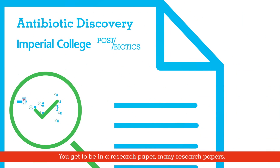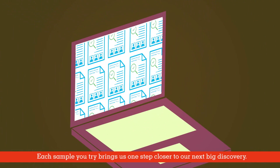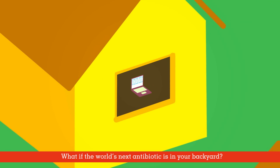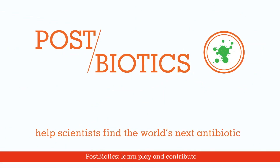You get to be in a research paper — many research papers. Each sample you try brings us one step closer to our next big discovery. What if the world's next antibiotic is in your backyard? Postbiotics: learn, play, and contribute.